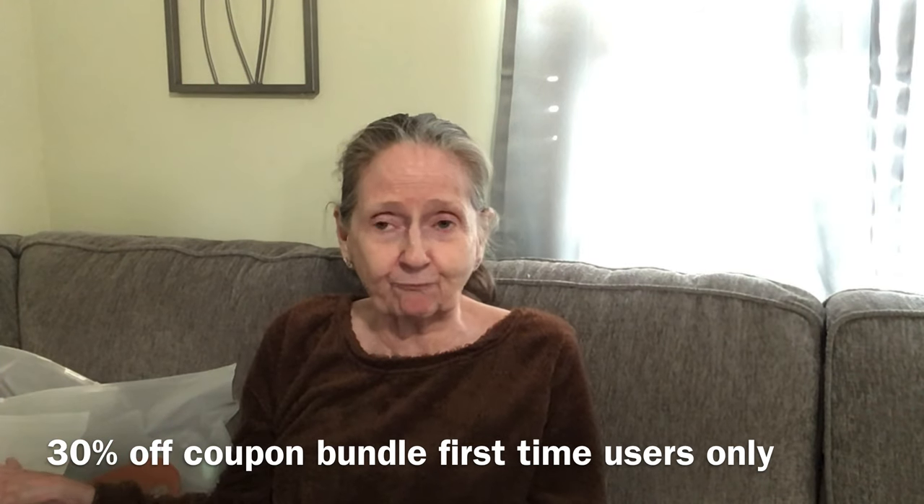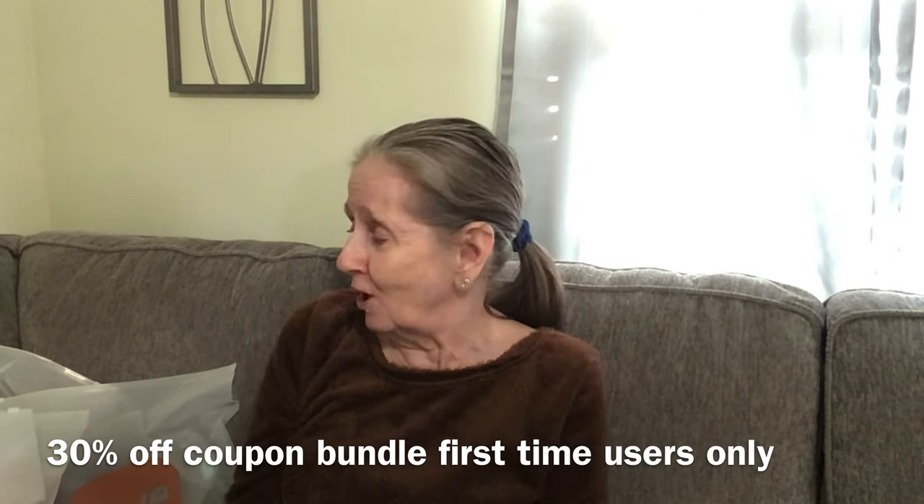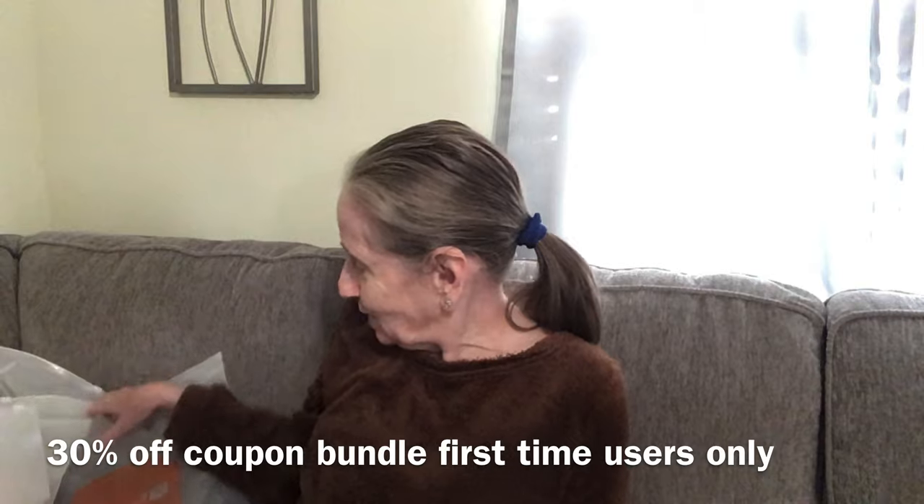All the links to these products will be in the description box below. Let's get into this TEMU haul. I'll be putting the prices up on the screen and telling you what the prices are. These are 100% linen blend, $9.79 for four pillow covers. Let me show you the ones I chose.